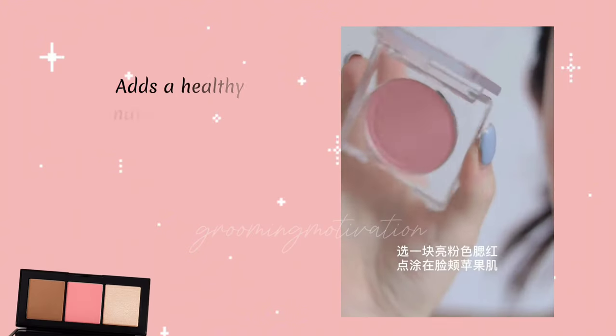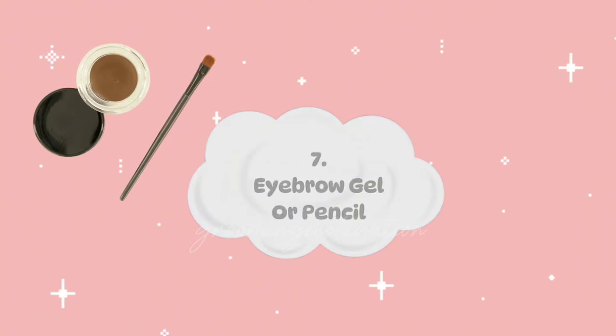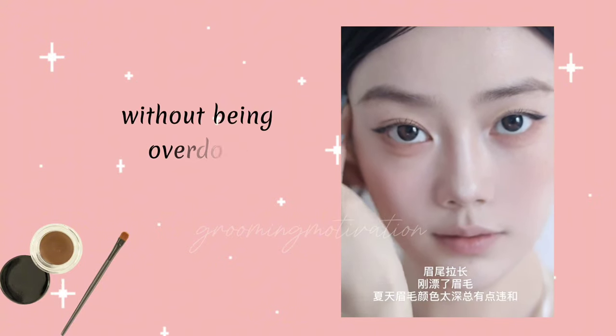Blush adds a healthy, natural-looking flush to your cheeks. Choose a shade that complements your skin tone for a fresh appearance. Eyebrow Gel or Pencil helps define and shape your brows, giving your face a more polished look without being overdone.